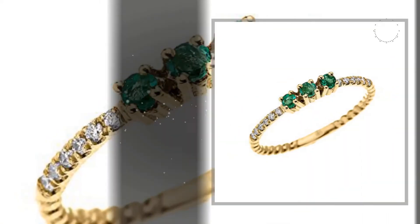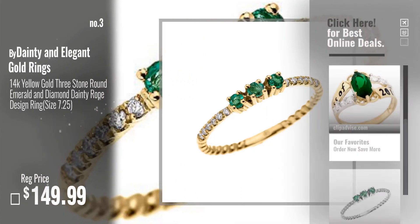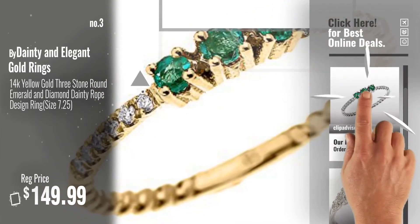Number 3, by Dainty and Elegant Gold Rings. For more info about these great emerald rings, click this banner below.